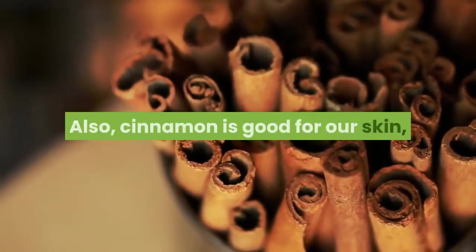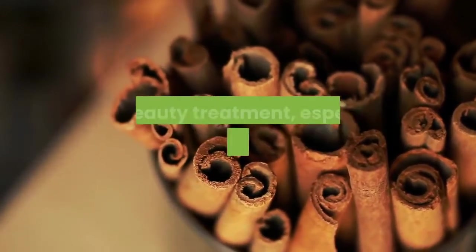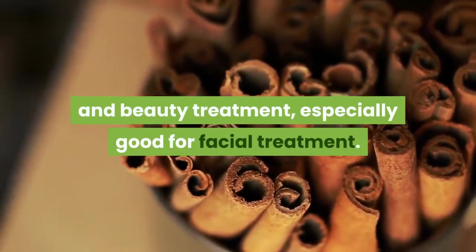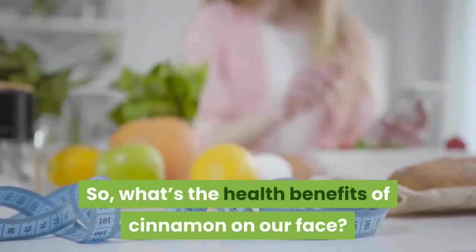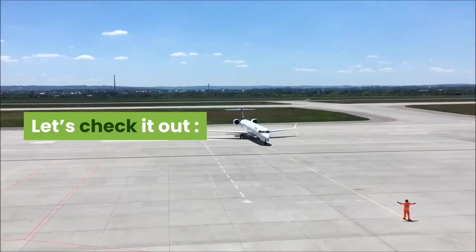Also, cinnamon is good for our skin and beauty treatment, especially good for facial treatment. So, what are the health benefits of cinnamon on our face? Let's check it out.